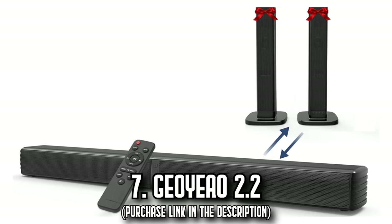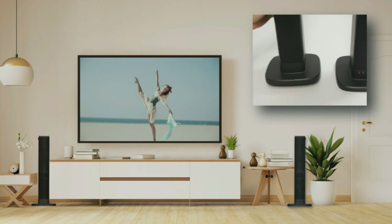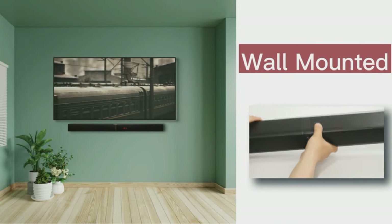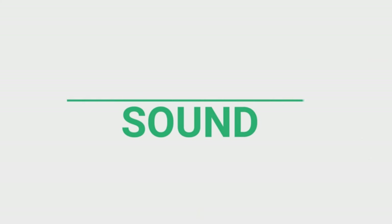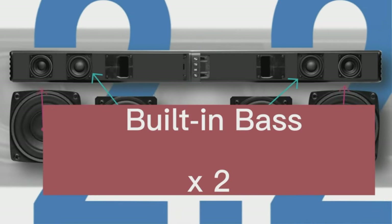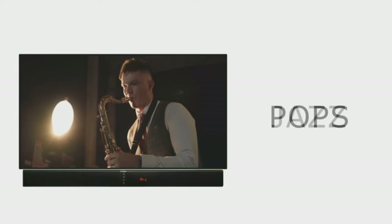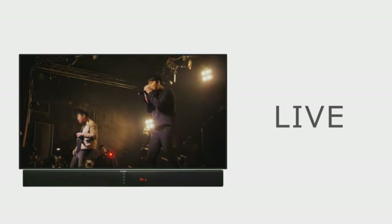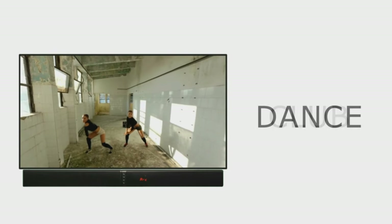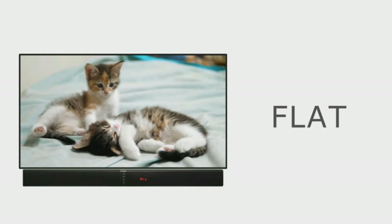Number 7: The Geo Yayo 2.2. Transform your home entertainment with this sound system that redefines immersive audio. Its 2.2 channel configuration features 2-inch tweeters and 2.25-inch woofers, exceeding the standard 2.1 setup. Compatible with Amazon Fire, Samsung, Hisense, and Insignia smart TVs, its unique 32-inch detachable design lets you split the soundbar into two parts and place them on either side of your TV, transforming it into a surround sound speaker with powerful bass.